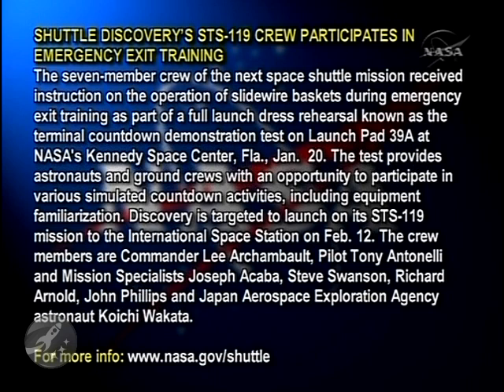The crew members are Commander Lee Archambault, Pilot Tony Antonelli, and Mission Specialists Joe Acaba, Steve Swanson, Ricky Arnold, John Phillips, and Japan Aerospace Exploration Agency astronaut Koichi Wakata.